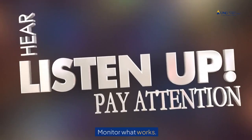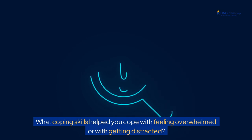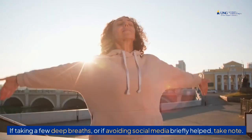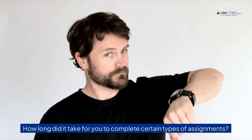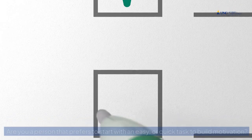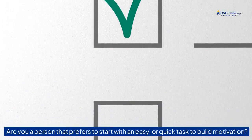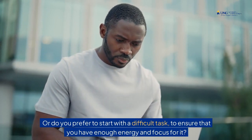Tip 7: Monitor what works. What coping skills helped you cope with feeling overwhelmed or with getting distracted? If taking a few deep breaths or avoiding social media briefly helped, take note. How long did it take for you to complete certain types of assignments? Use that information to help you plan your schedule going forward. Are you a person that prefers to start with an easy or quick task to build motivation, or do you prefer to start with a difficult task to ensure that you have enough energy and focus for it?